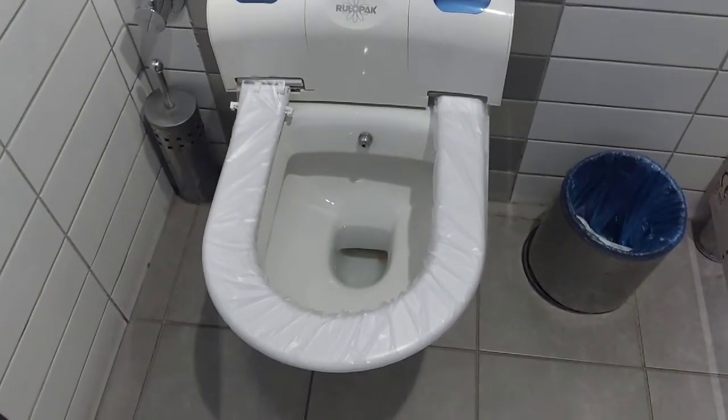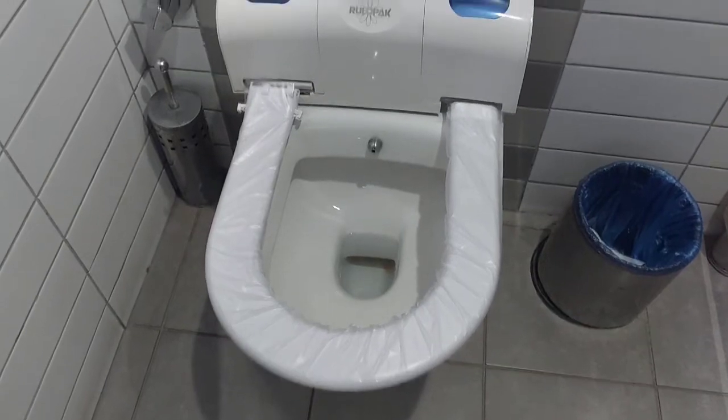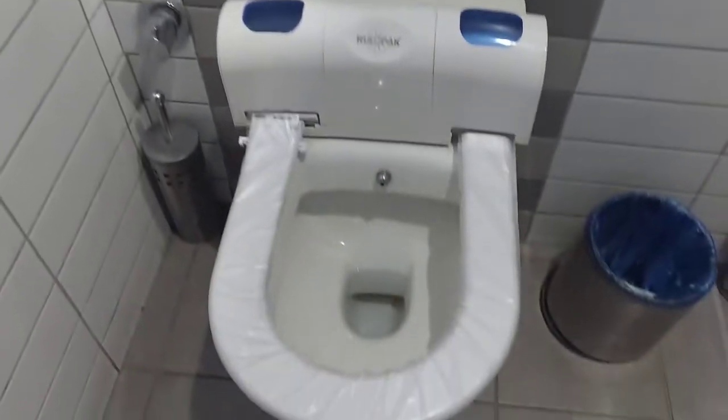Guys, I just had to video this. Now we are in Turkey and I found this toilet — this really cool one. I thought UAE had a really cool toilet, but look at this.